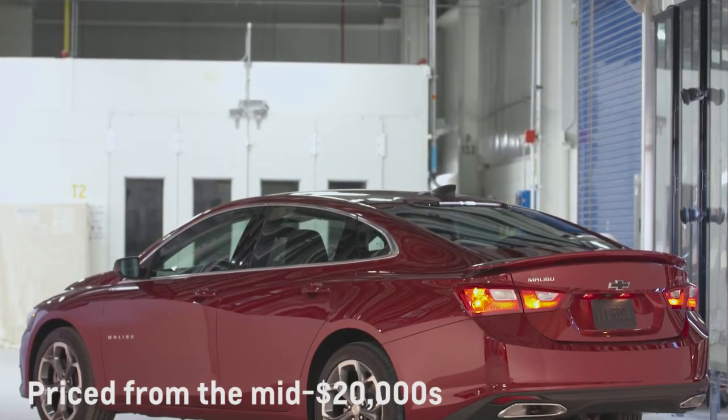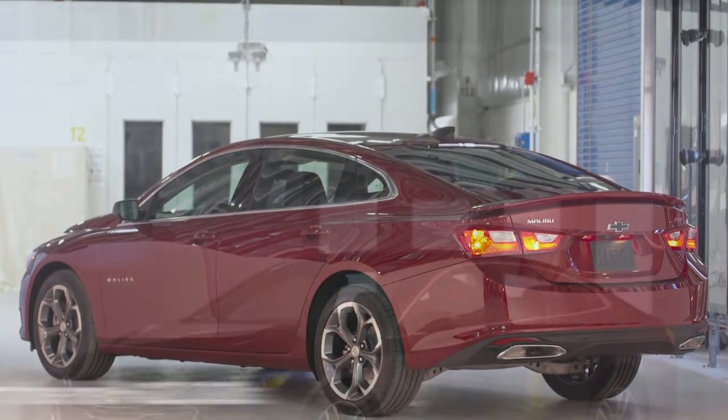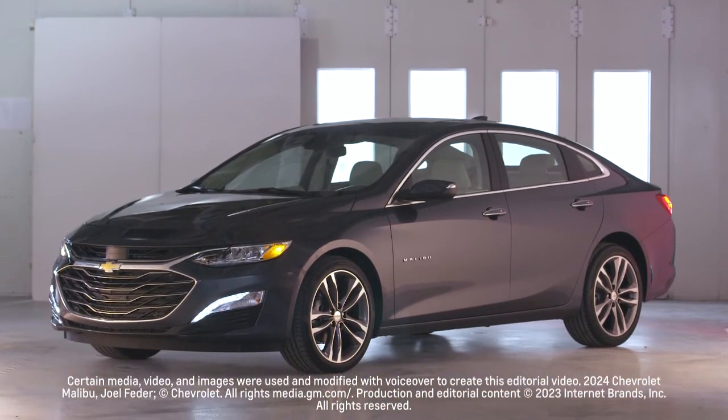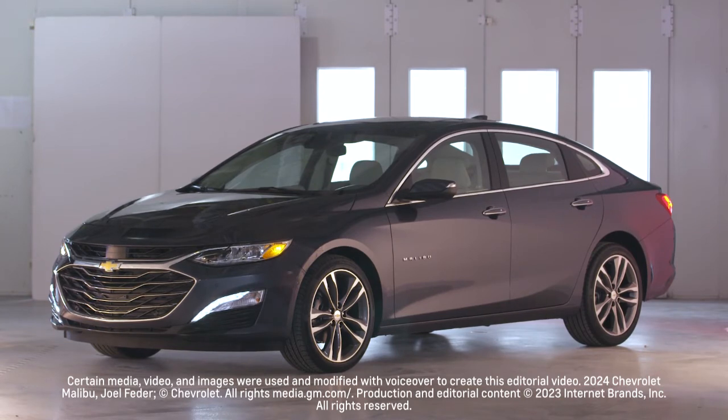Starting in the mid-$20,000s, the Malibu comes standard with power features, a touchscreen infotainment system, and Bluetooth. Options include leather, wireless smartphone charging, remote start, and active parking assist.